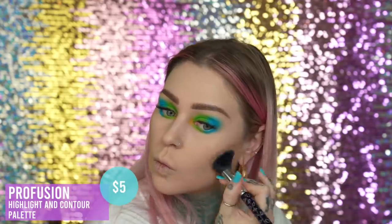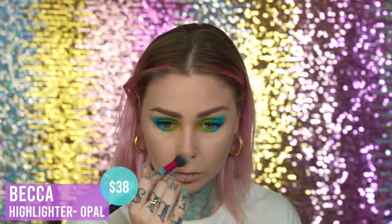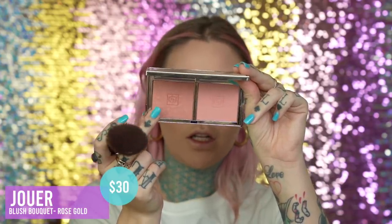I went ahead and did my brows off camera. Now I'm going to go in and do a little bit of contouring. I'm going to be using the Profusion Highlight and Contour — this is a very affordable brand and they're cruelty-free. I'm going to go in with a little bit of this and a little bit of this. Taking an Urban Decay large powder brush, I'm taking the matte light shade out of the palette to add some matte highlight. There's a lot of kickback on that. For highlight, I'm going to take the Becca Cosmetics Opal Highlighter — this one's always been so good.